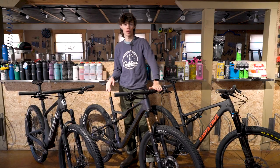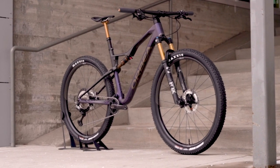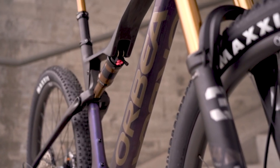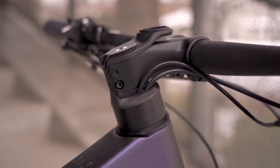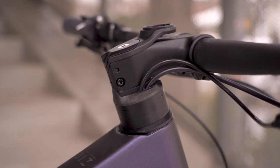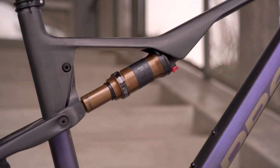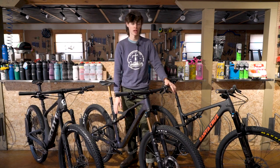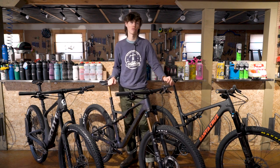The Orbea Oiz is also Orbea's dedicated cross-country racing bike, centered around 120 millimeters front and rear, just like the Scott. The Orbea Oiz also has fully internalized cabling through the headset to give it a cleaner look, but its shock is external. The only bike here today with an internal shock is the Scott. The external rear shock on the Oiz, while some people may not find it as attractive, does mean it's a little bit faster to pull off and easier to service.